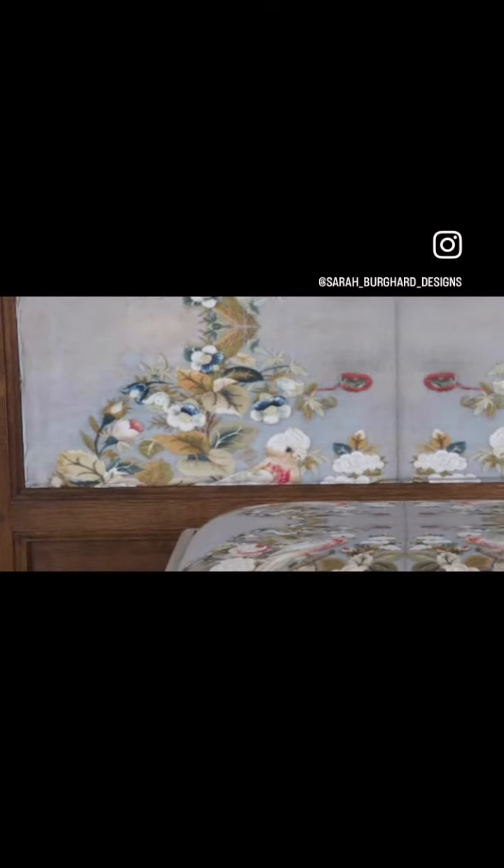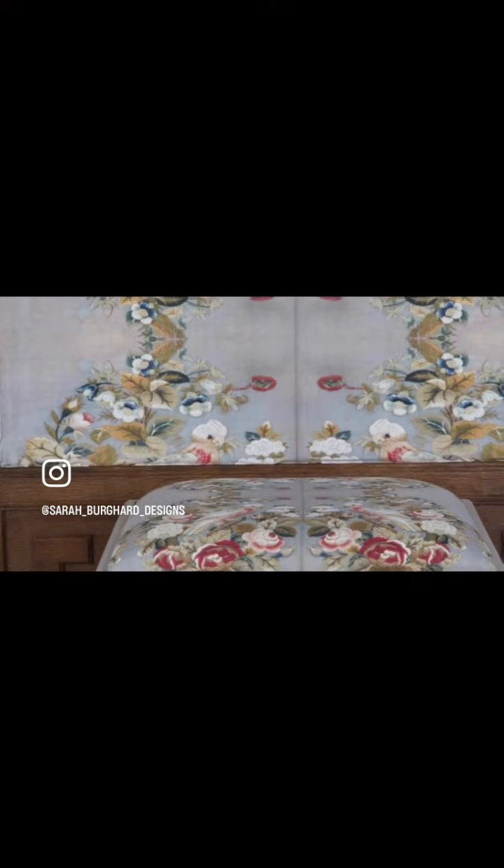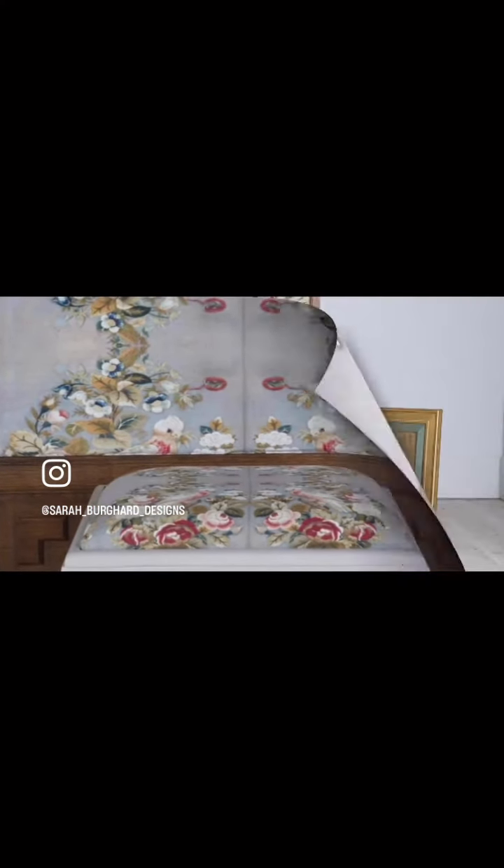I chose the pieces that they were going to be upholstered on really carefully. They're a mix of old and new and I just feel that the slightly crumbly chair and this beautiful screen were appropriate for the designs.